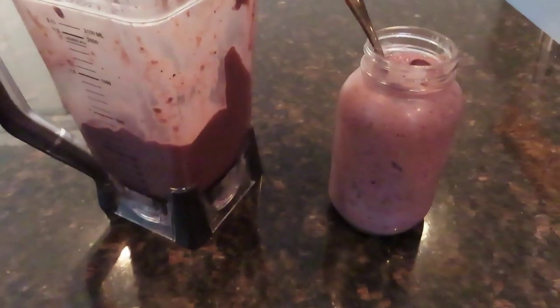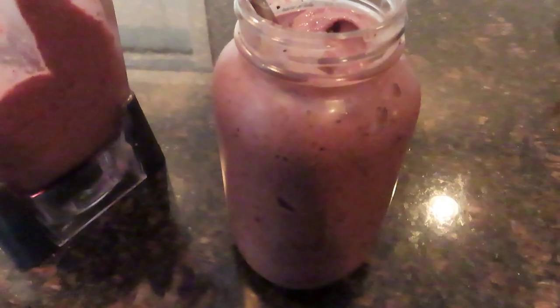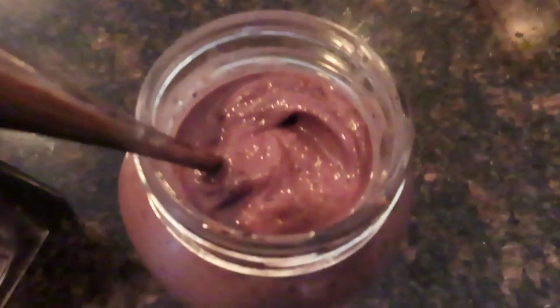We threw together a smoothie for this meal. It had bananas, berries, chia seeds, almond butter, almond milk, cacao powder, and green powder. That's one of my favorites — I call it the power smoothie.